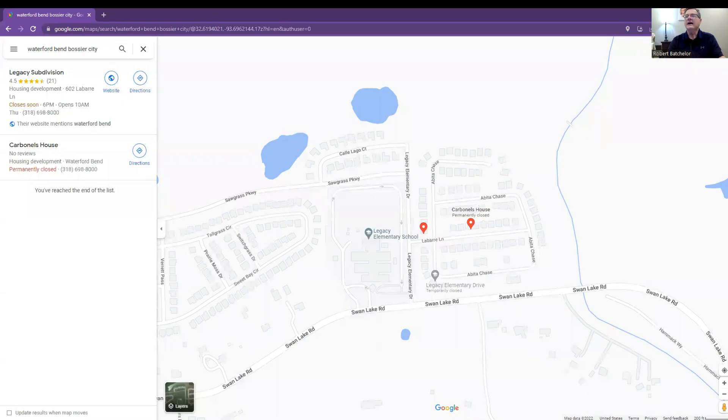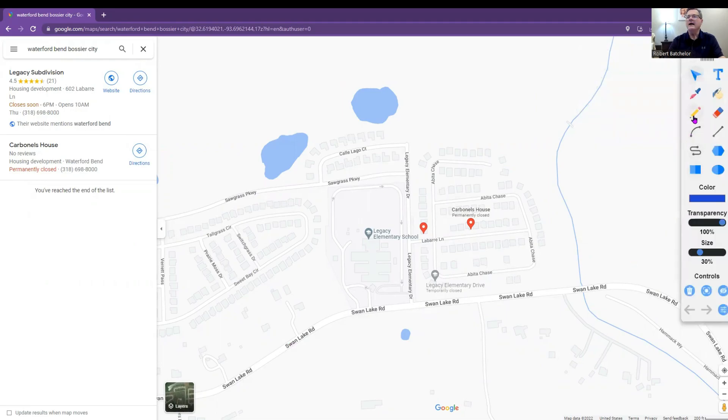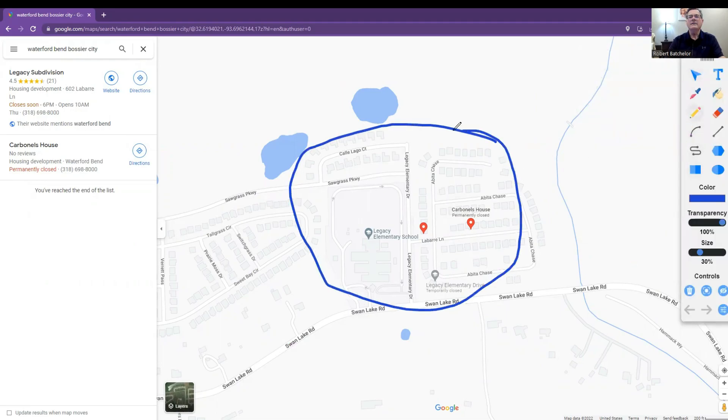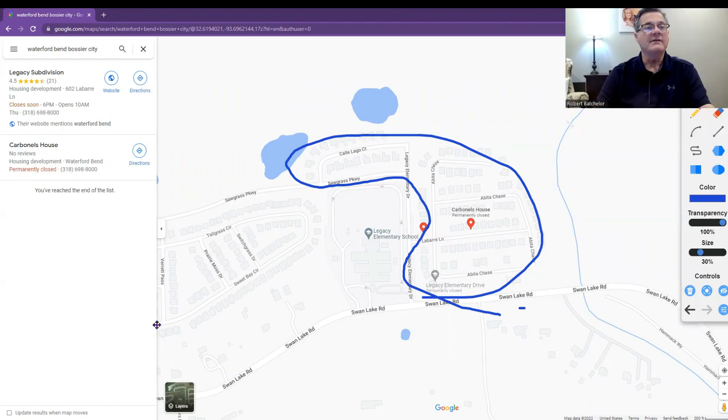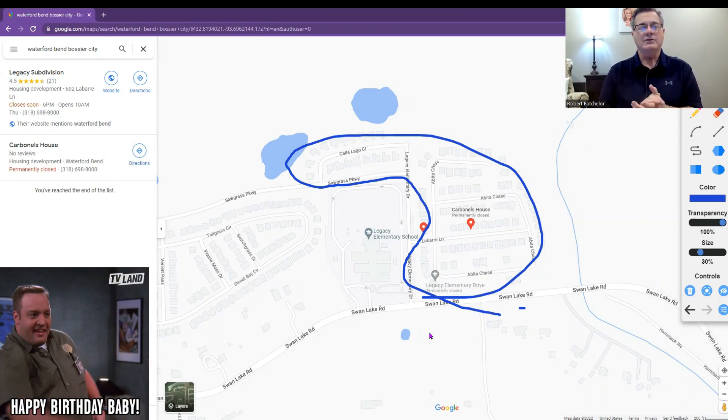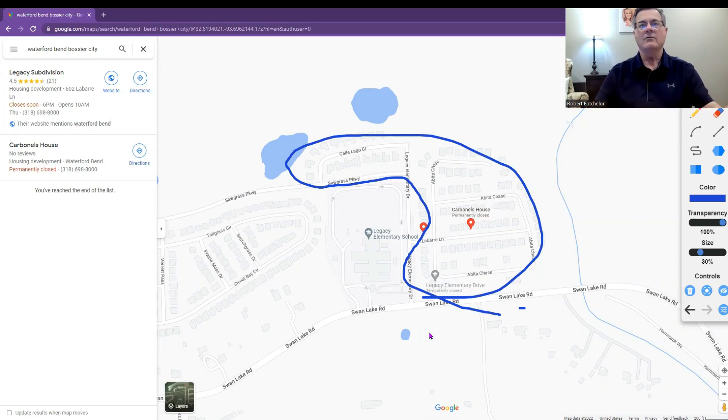There we go. You'll see that I have highlighted right here the Waterford area. So Waterford Bend is a really nice area that we saw in the video blog in the previous video that we did. If you didn't see that, you might want to go back and look for that Waterford Bend tour, and then you'll know kind of what we're talking about here.